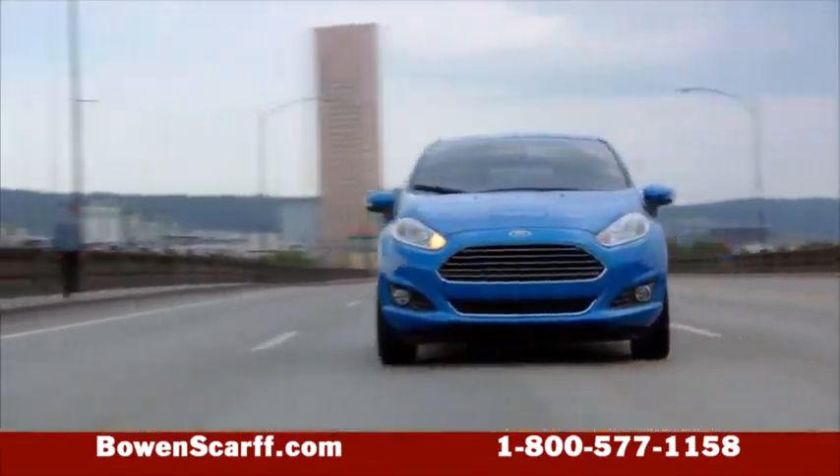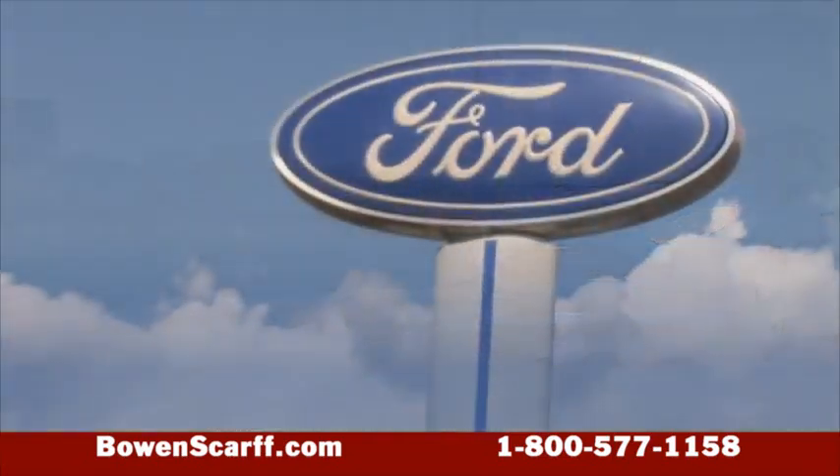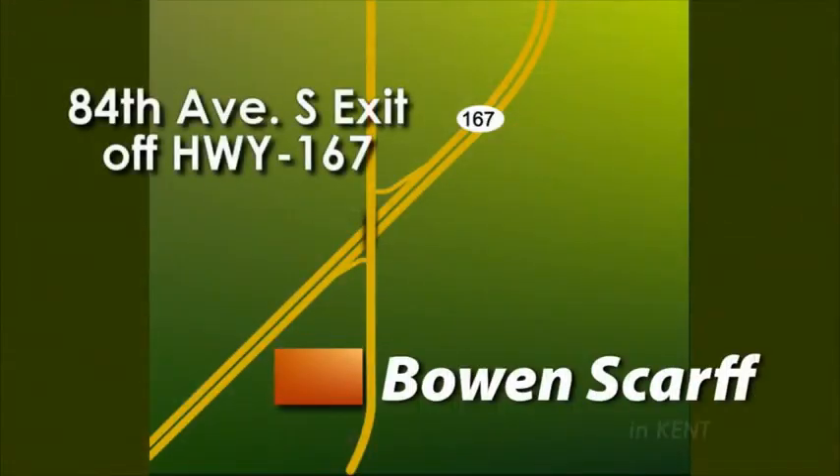Come check out the 2014 Ford Fiesta at Bow & Scar Ford Lincoln, just off Highway 167 on Central Avenue in Kent. Home of the No Dicker Sticker.